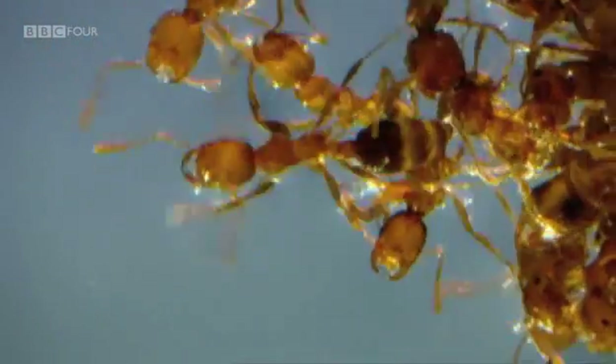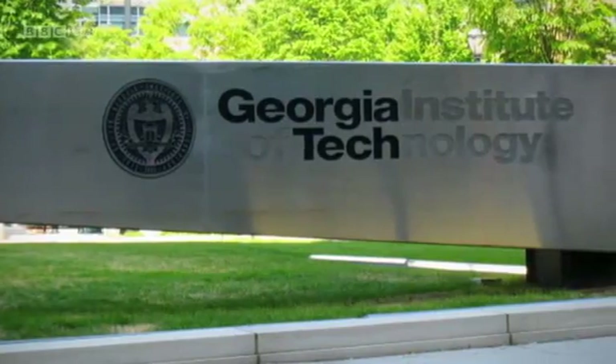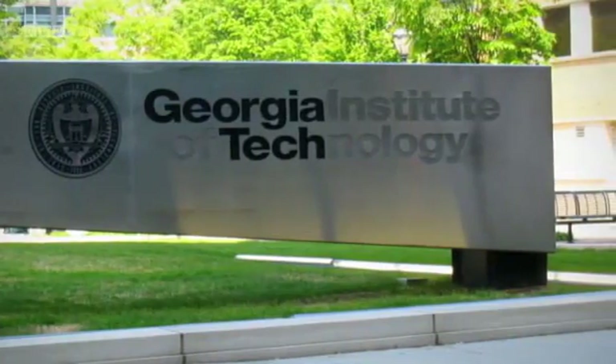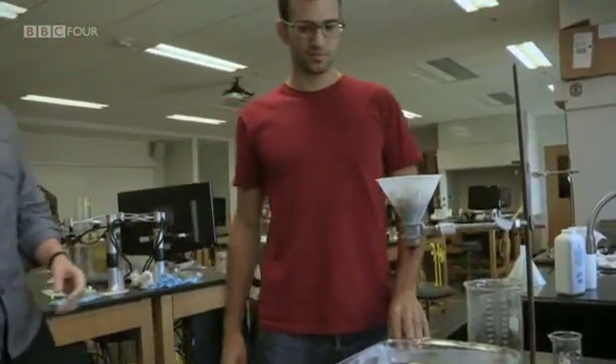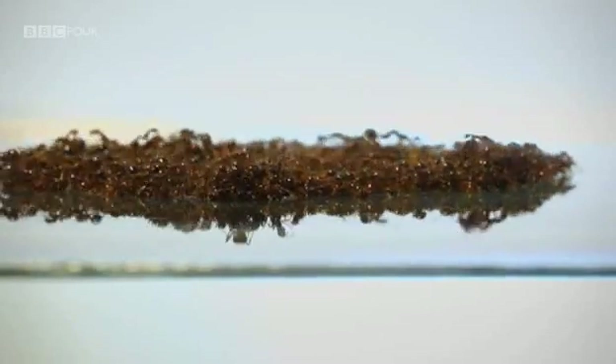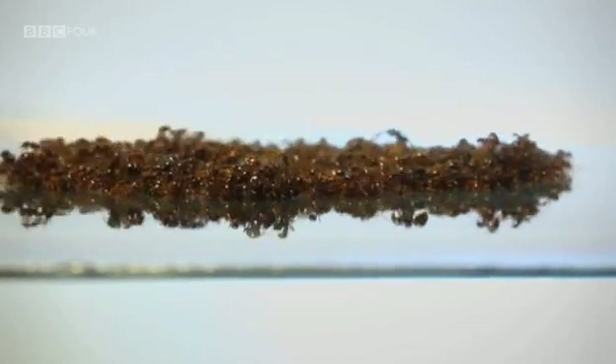How did the fire ants do it? I've come to Georgia Institute of Technology in America to meet a scientist who's trying to discover the secrets of the fire ant raft. It's my first chance to see these extraordinary boat builders up close.